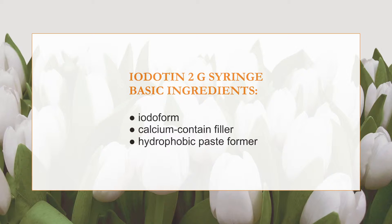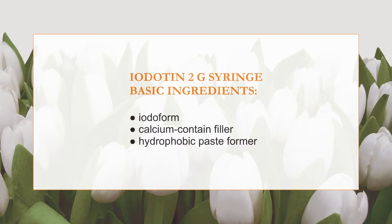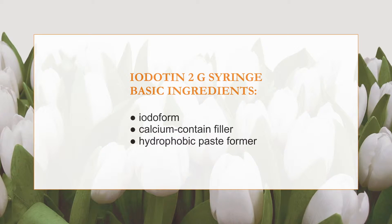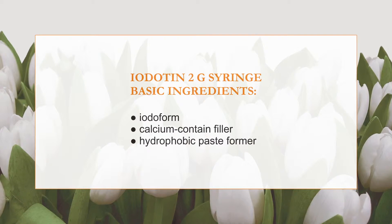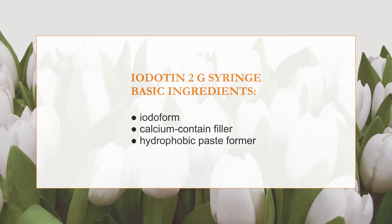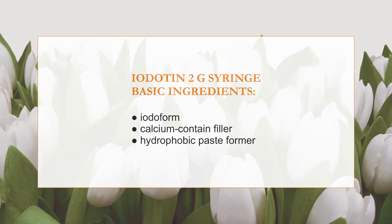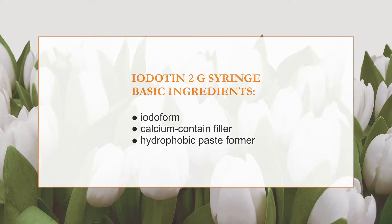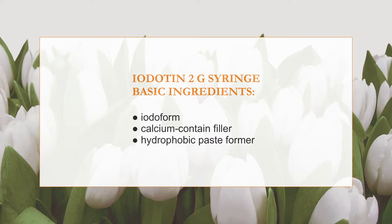This material contains iodofoam, which provides a prolonged antibacterial effect on the flora of a root canal. In contact with tissues, it is subject to gradual decomposition, releasing free iodine. The hydrophobic paste former provides fluidity and plasticity of the paste, which ensures hermetic filling of the root canal and defends soft tissues from overfilling of the paste out of the apex. The calcium-containing filler stimulates forming of hard tooth tissues at the level of the apex and provides an alkaline antibacterial environment.